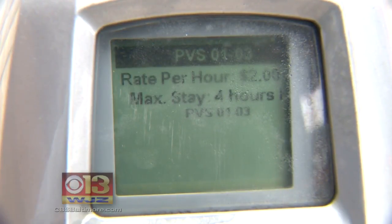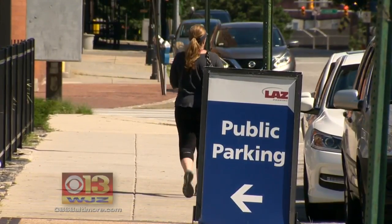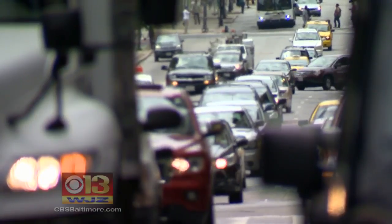Baltimore's current rate is $2 an hour. A recent study showed areas like the Inner Harbor were typically always occupied, creating a headache for drivers unable to find a parking spot.